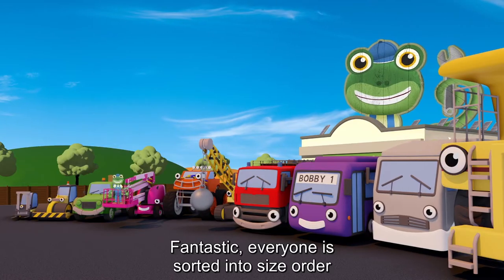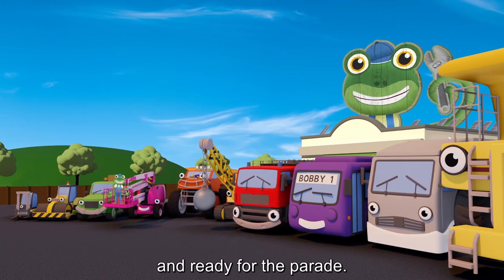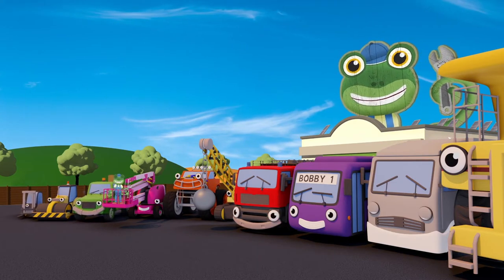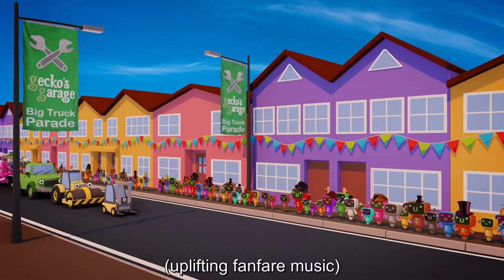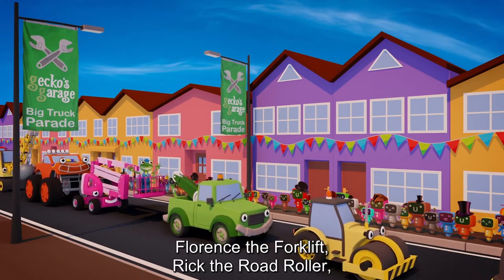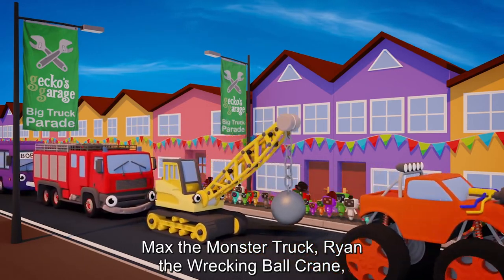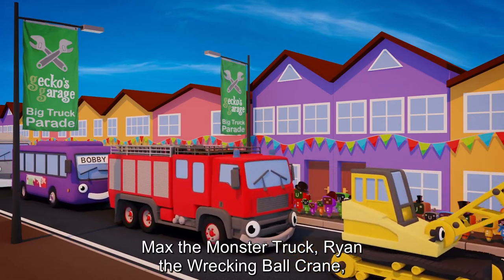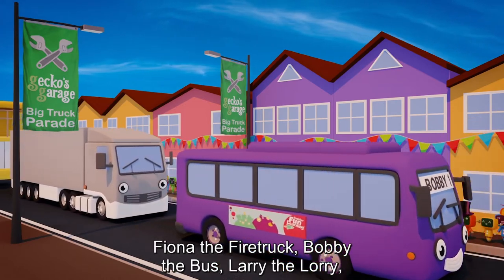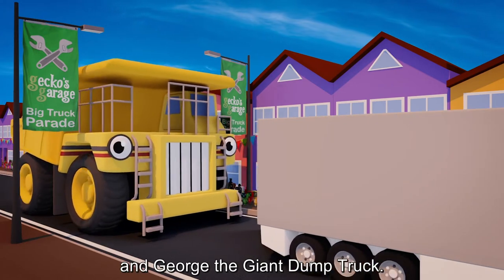Fantastic! Everyone is sorted into size order and ready for the parade. Let's go everyone, the crowd will be waiting. Florence the forklift, Rick the road roller, Tilly the tow truck, Chelsea the cherry picker, Max the monster truck, Ryan the wrecking ball crane, Fiona the fire truck, Bobby the bus, Larry the lorry, and George the giant dump truck.